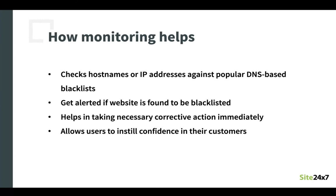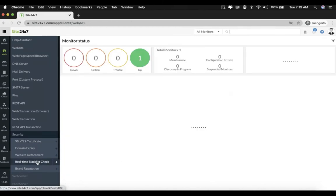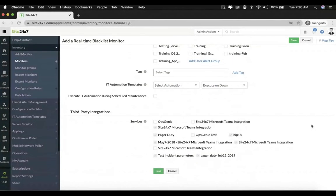Let's look at an example in the Site247 client to learn more about this RBL monitor. You go to real-time blacklist check and you can see that a monitor has already been added. If you want to add a new monitor, you click on the plus and give the display name. Let's give the host name as zilka.com. Another thing you need to do when setting up a real-time blacklist check monitor is to provide blacklist providers. This will decide against which blacklists your host name will be compared to see if they are part of that particular blacklist. By default all of them are selected, but you can choose one or multiple ones according to your interests. Give all the other information, third-party integration, and then click save.